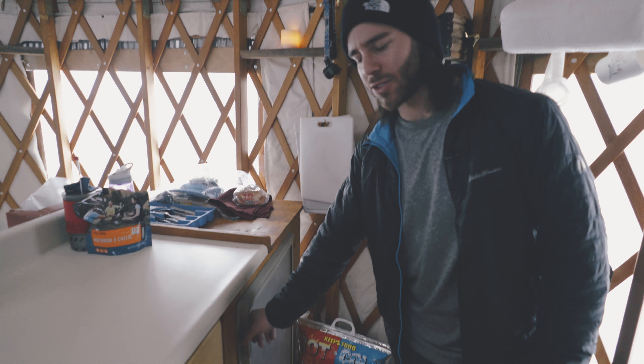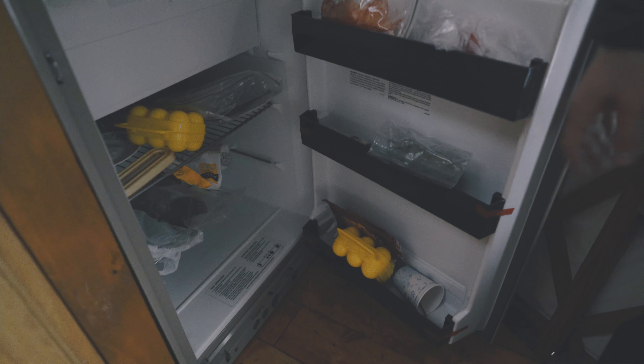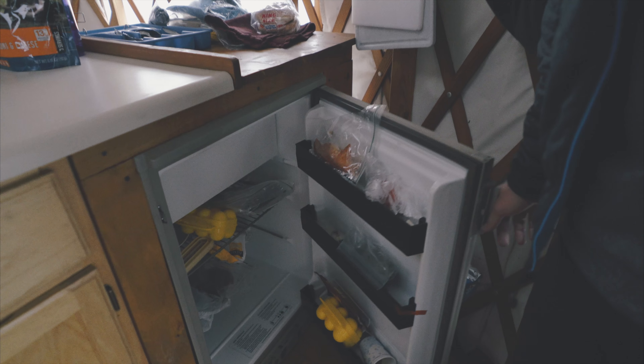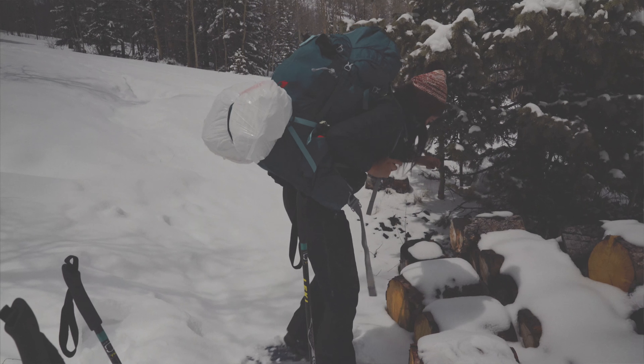There's also a fridge here. It runs off of gas, which is really interesting. I had to light the pilot light last night, but we've got all our food here that we brought up in our massive 65 liter hiking bags.